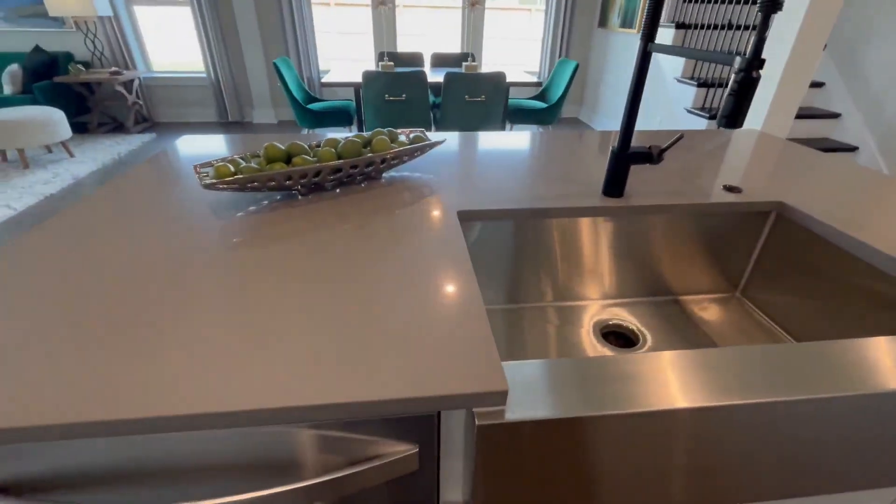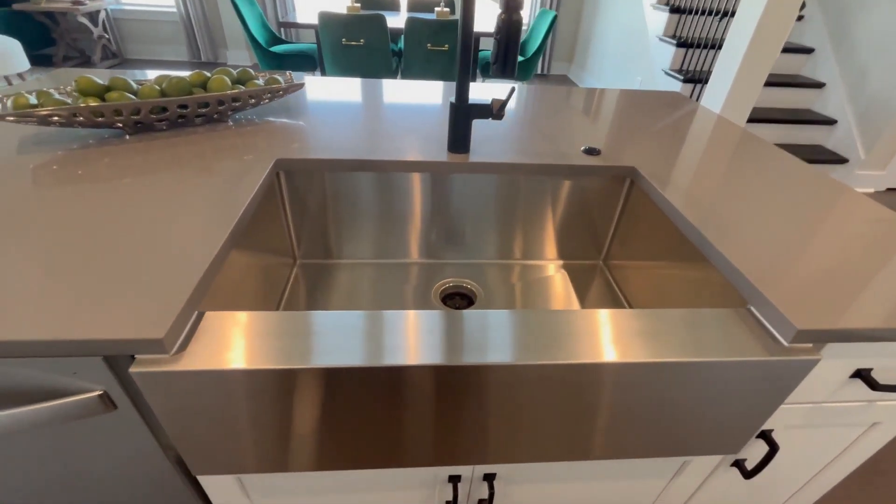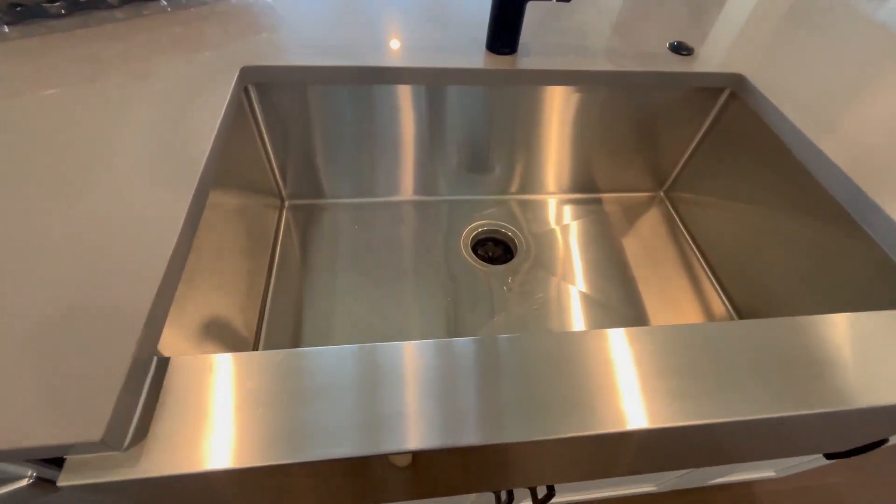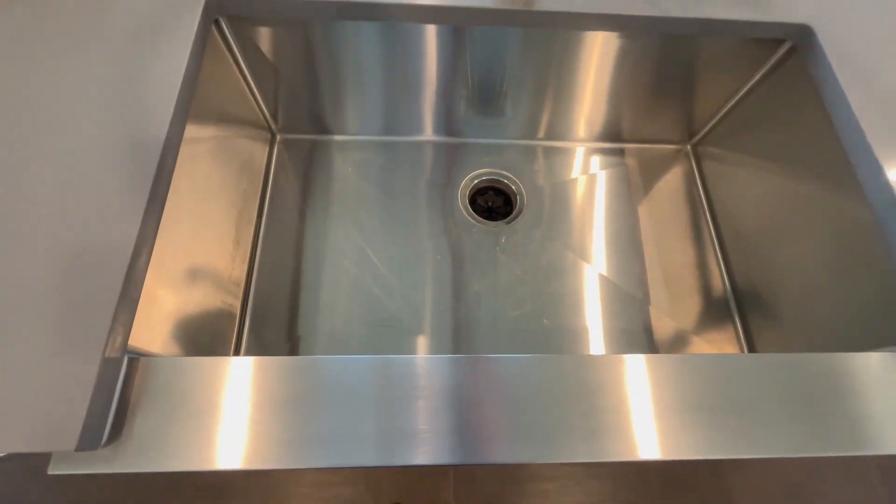One of my favorite things about this model is the sink right here. Honestly, this might be what sold it for me. We've got this awesome stainless steel sink, and it's got this ledge that comes out further so the water doesn't splash all over you while you're doing your dishes.